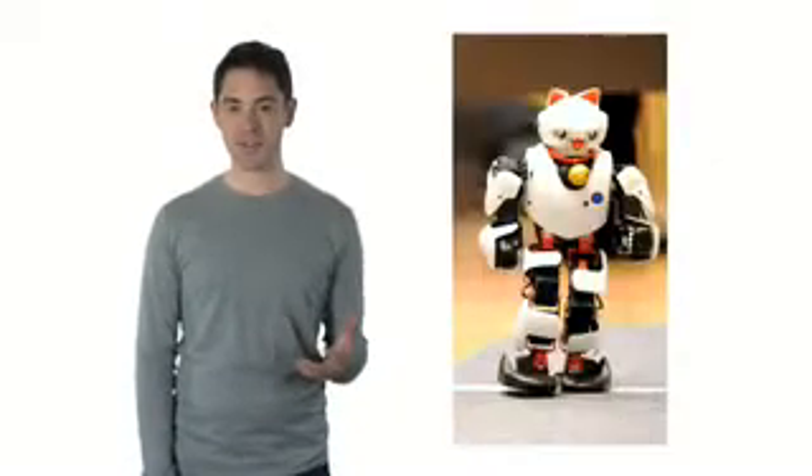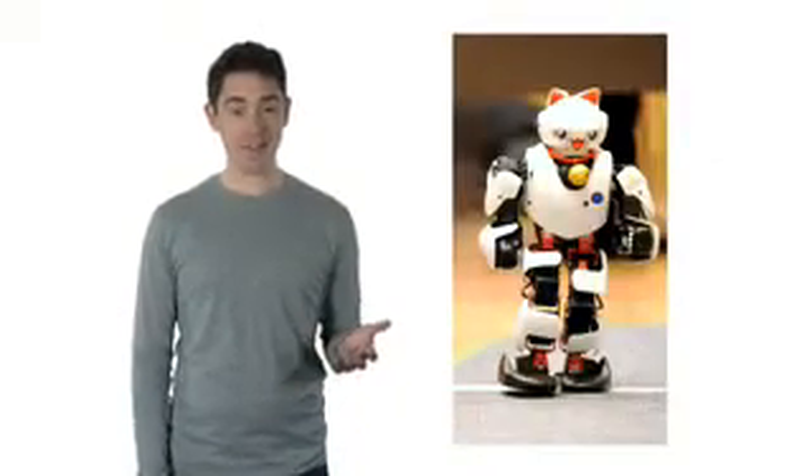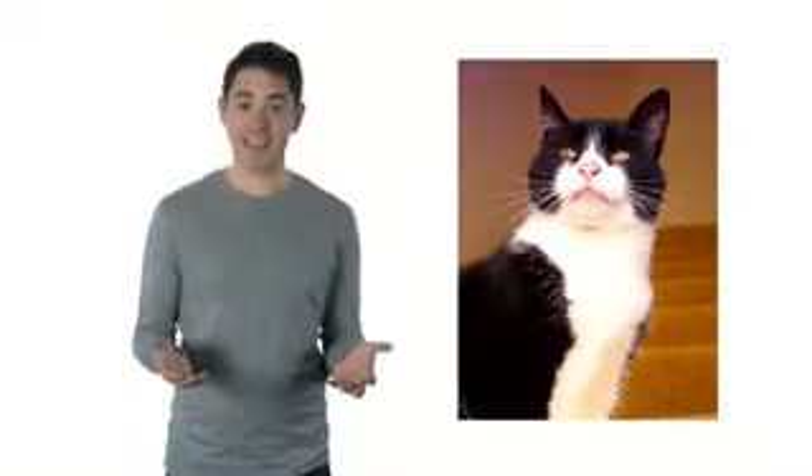Look at this picture. Is it an animal or a toy? It's a toy. Is a toy a living thing or a non-living thing? It's a non-living thing. Now look at this picture. What is it? It's a cat. It's a living thing.